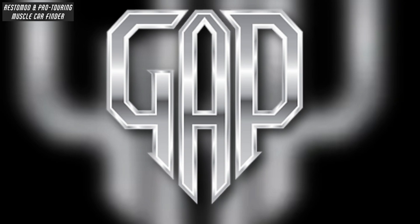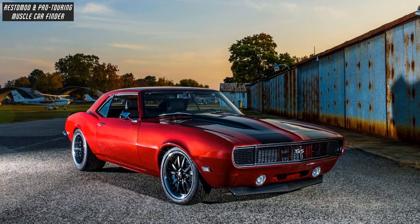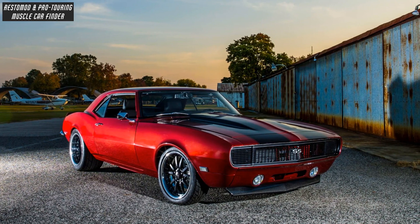In this video, we showcase a Gap Industries built, 548-horsepower Pro Touring 1968 Chevrolet Gen 1 Camaro owned by Keriostera.